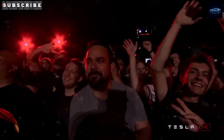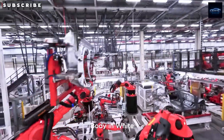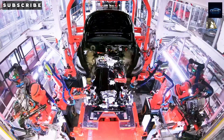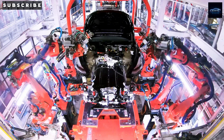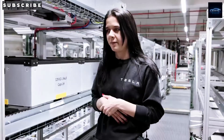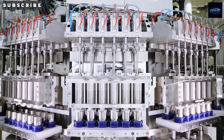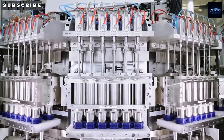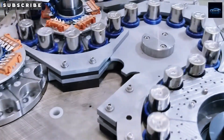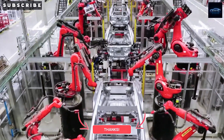Tesla is also building full energy ecosystems at their supercharger stations — solar panels, Megapacks, and fast chargers all in one seamless system. This means these stations can keep running even if the grid goes down and can cut electricity costs during peak hours. For future Model 2 owners, that could mean cheaper, more reliable, and more independent charging no matter where you are. What excites you most about the upcoming Model 2? Comment 1 for lower price and affordability, 2 for more reliable and independent charging, or 3 for made-in-America production.